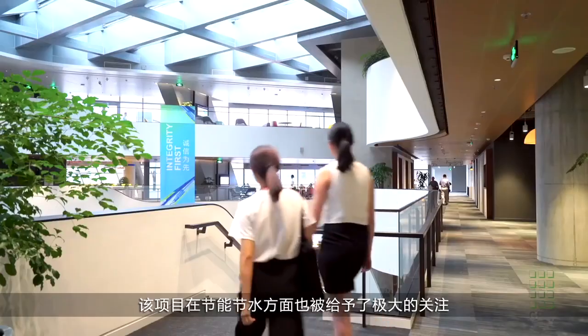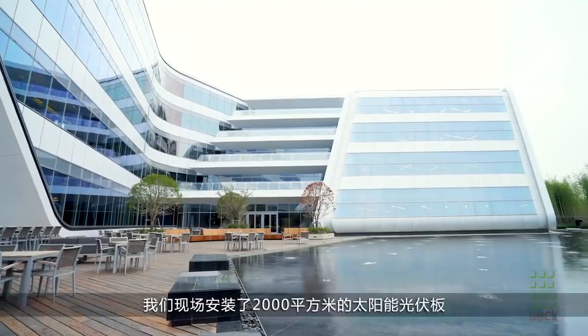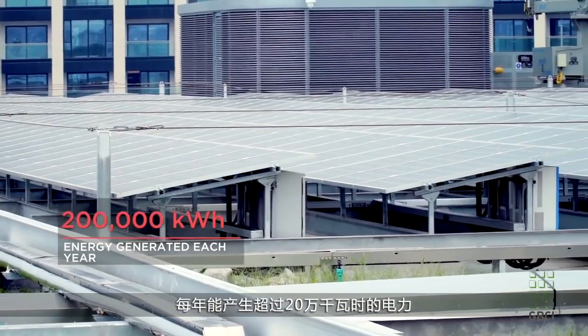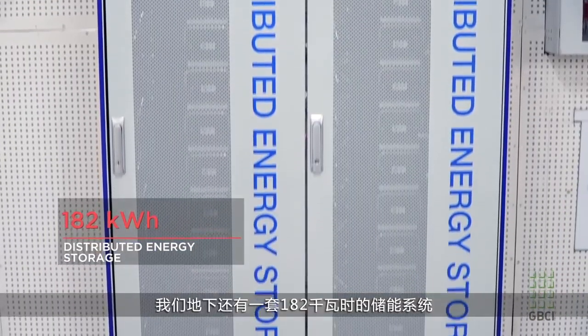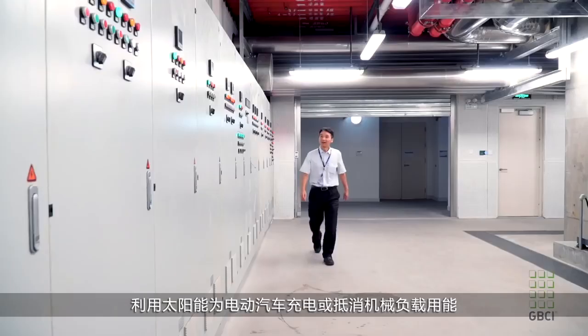Great attention was also paid to the building's use of energy and water. We have roughly 2,000 square meters of solar photovoltaic panels that will generate over 200,000 kilowatt hours each year for the campus. We also have a 182 kilowatt hour energy storage system in the basement, so we can utilize the sun's energy to charge electric vehicles or offset other mechanical loads on site.